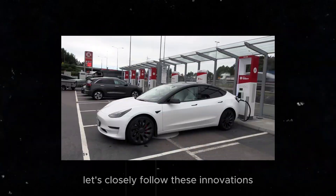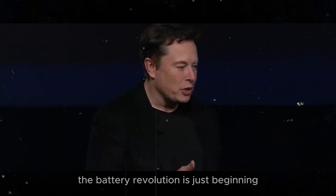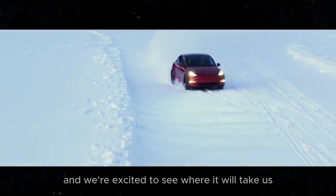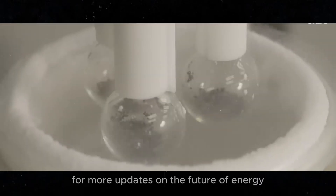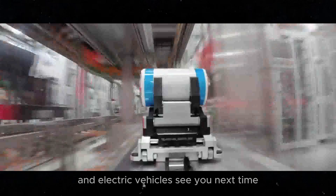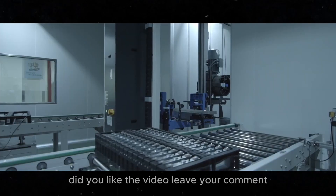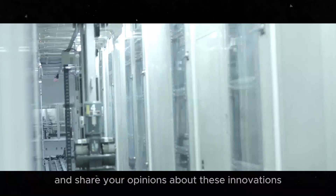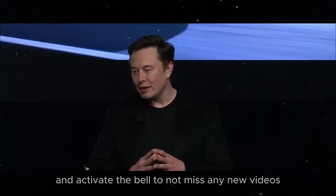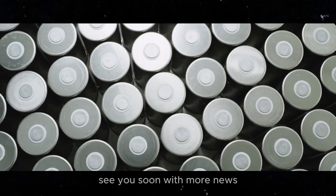Let's closely follow these innovations and how they will shape the future. The battery revolution is just beginning and we're excited to see where it will take us. Stay tuned for more updates on the future of energy and electric vehicles. Leave your comment and share your opinions about these innovations, and don't forget to subscribe and activate the bell to not miss any new videos.